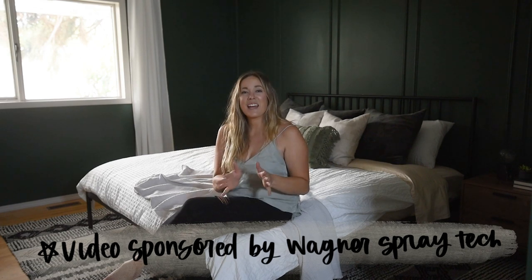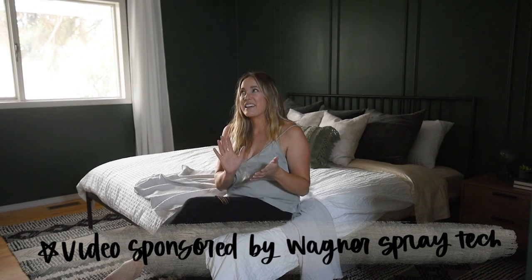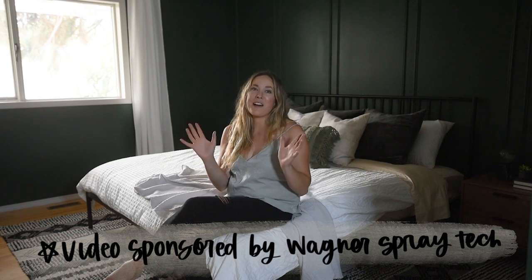Hey there, Colleen here at DLR behind Limbethistle.com and today I am so excited to share this room makeover with you all. This is my sister's primary bedroom in her first home. We came down for a weekend and made this space over and I'm so happy with how it turned out. I have partnered with Wagner Spray Tech for this video, and it is big thanks to my Wagner sprayer that I was able to get this whole room painted so quickly, as well as the other DIYs in this space.